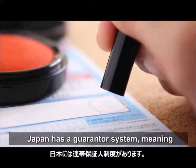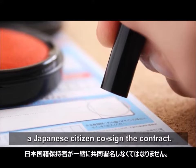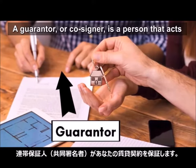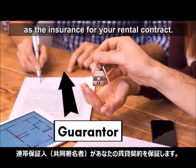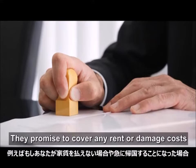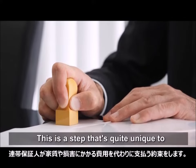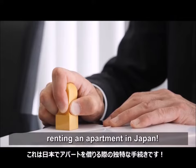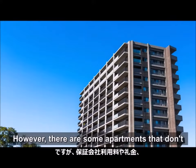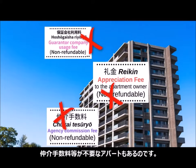Japan has a guarantor system, meaning foreigners renting an apartment must have a Japanese citizen co-sign the apartment contract. A guarantor, or co-signer, is a person that acts as the insurance for your rental contract. They promise to cover any rent or damage costs if you can't pay or suddenly leave the country. This is a step that's quite unique to renting an apartment in Japan. However, there are some apartments that don't require you to pay a guarantor fee, appreciation money, or commission to the real estate agent.